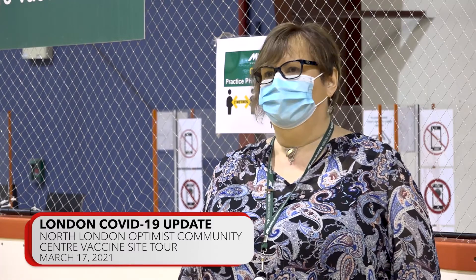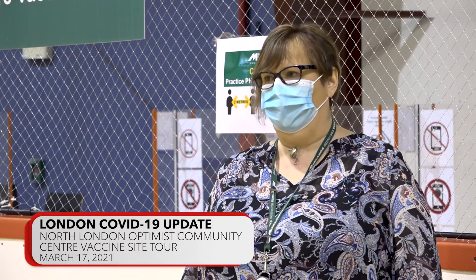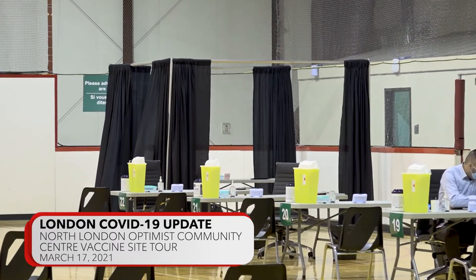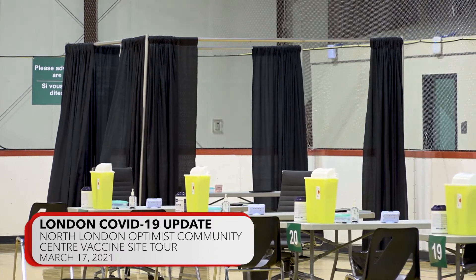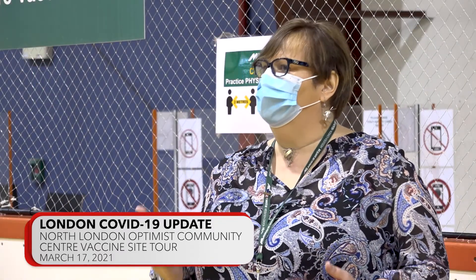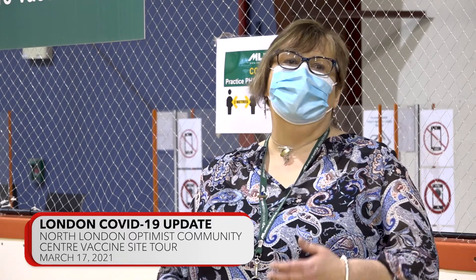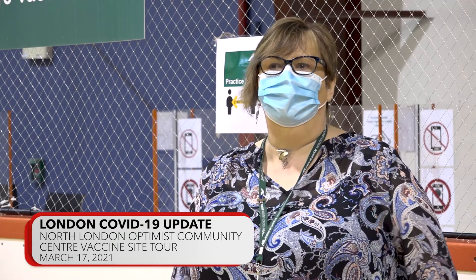You will see in this facility that we have 22 vaccination stations, enabling us to reach up to 2,000 vaccinations a day once we have the supply of vaccine. We do have a privacy booth available as well — we want to make sure that we make it culturally safe, as well as for someone who just feels like they need a little bit more privacy. We can have a vaccinator move to our final station, with drapes that we can close to make it completely private for them.